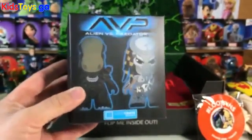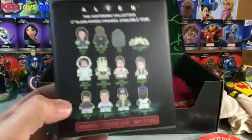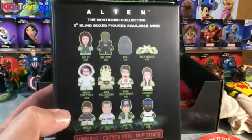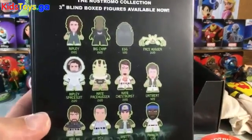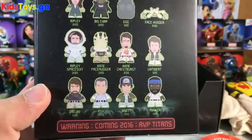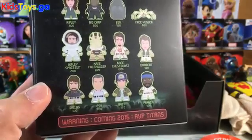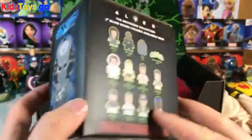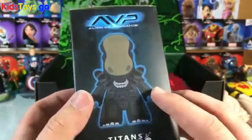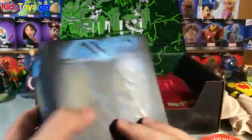Speaking of Alien vs. Predator, we've got a blind box — this is a Loot Crate exclusive blind box, so this is going to be interesting for the hardcore collectors out there. Titan figures, and it's a big blind box too. Flip it around and take a look at everything on the back: between Ripley, Big Chap, an egg, Facehugger. If you look real close you can see the odds — Ripley Spacesuit, Kane, Facehugger, and Chestburst, Lambert, Dallas, Ash, Brett, and Parker. And then I guess it's letting you know that there are Alien vs. Predator Titan figures coming out soon. I wonder if this has one of these guys or if they are all the same.